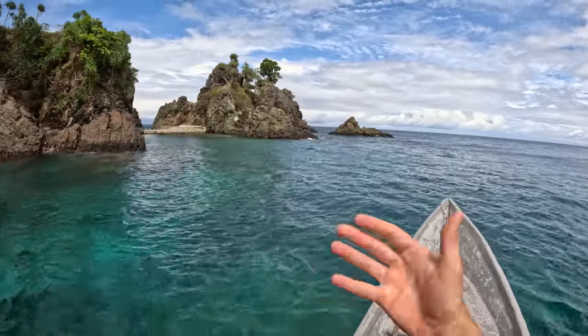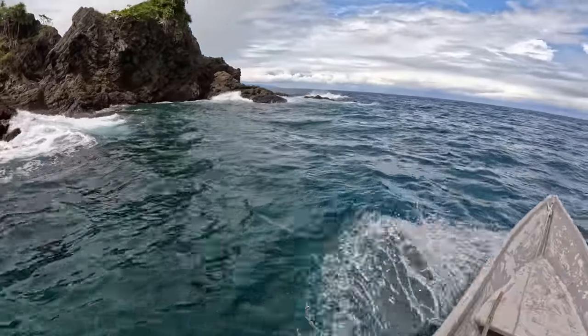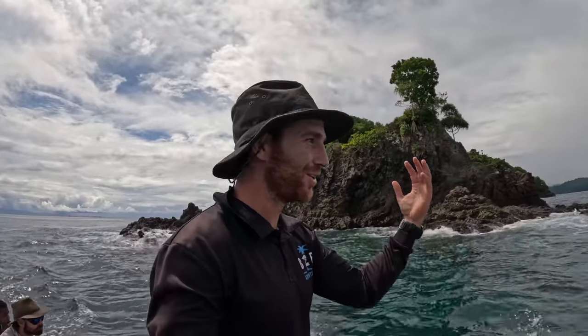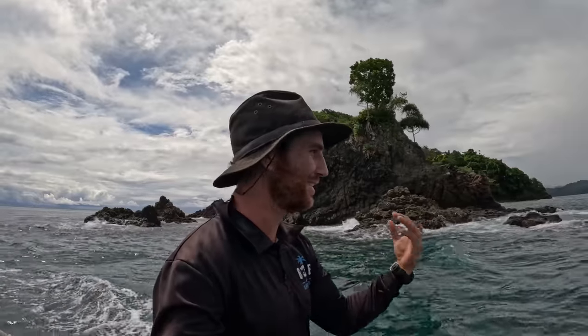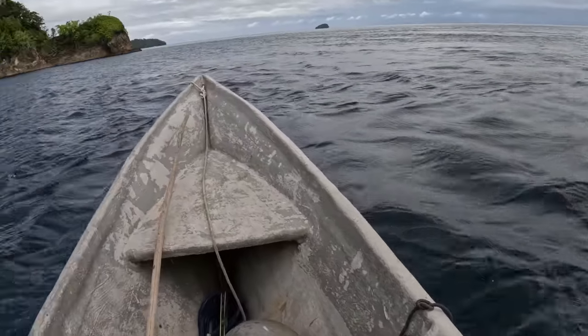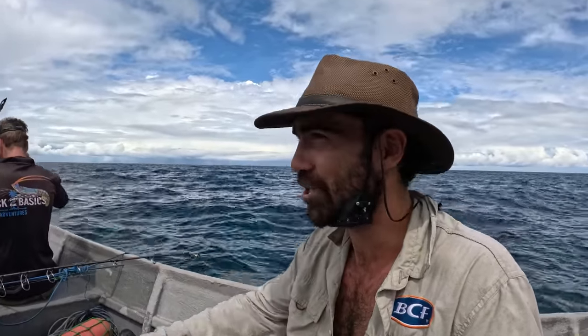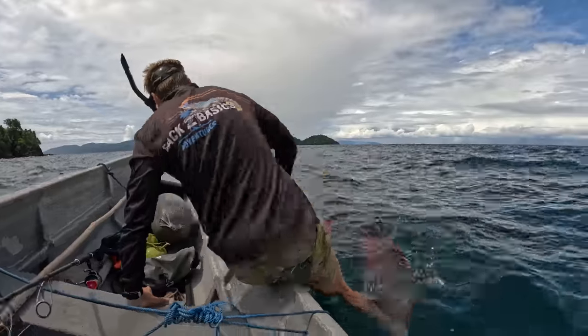Gnarly landscape here. You can see that current ripping around the corner. As we poke our head around the corner, you can feel that wind and current racing. Strix is just going to jump in now and check the current. Anywhere we jump in and dive, we want to be on the pressure edge of it — wherever the current's hitting, that's where all the bait's going to be. So we're going to jump in now for a visibility check and a current check.